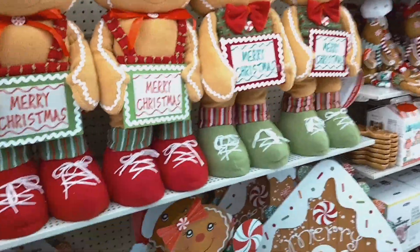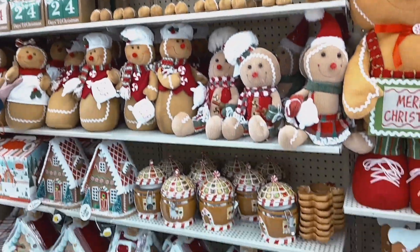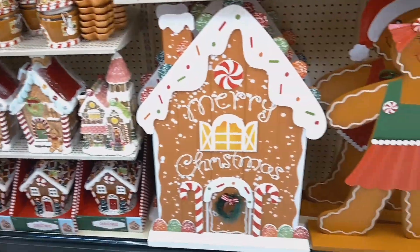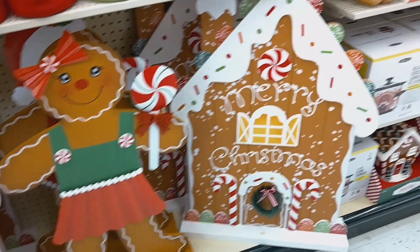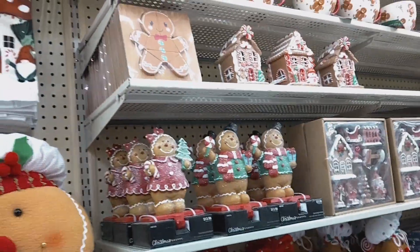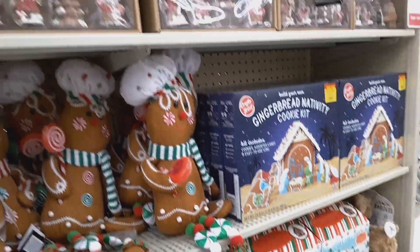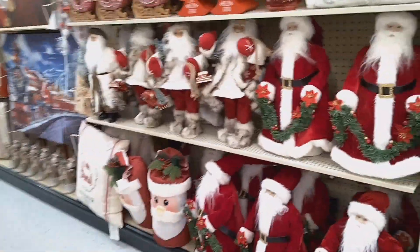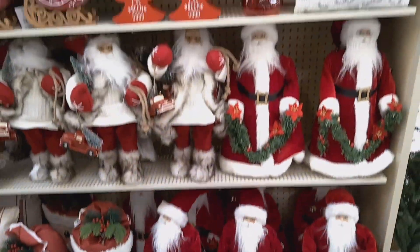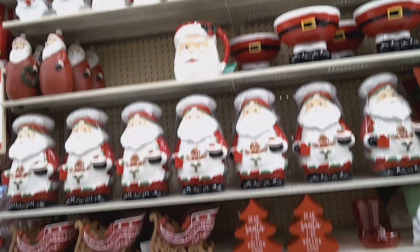Hey guys, welcome back! We're at Hobby Lobby looking at the gingerbread stuff right now. How adorable — these are really awesome, and big signs. So many gingerbread things! Look at this, it looks like a crock pot or something. So cool — this is the gingerbread section.